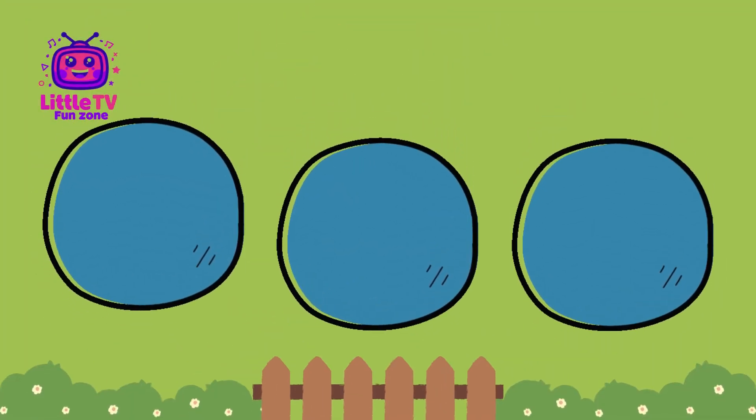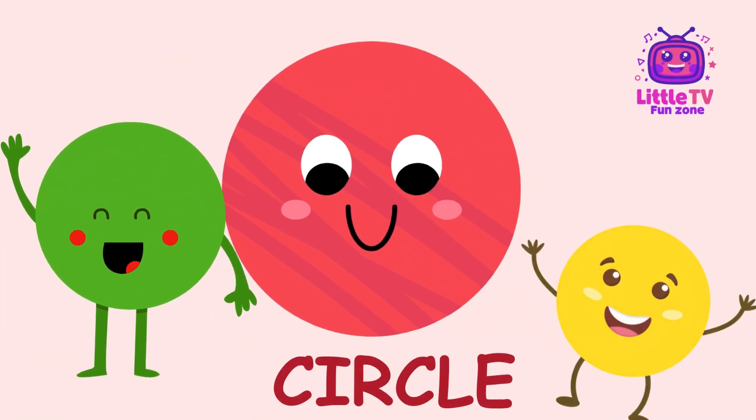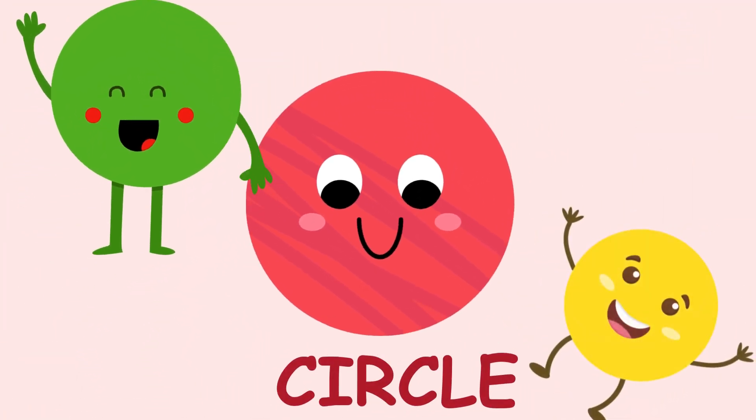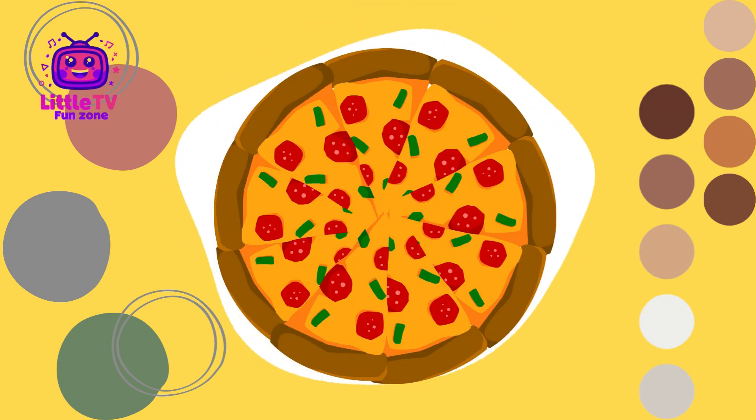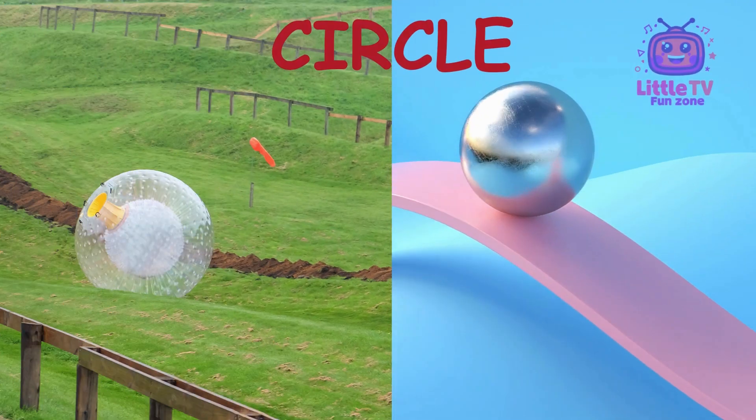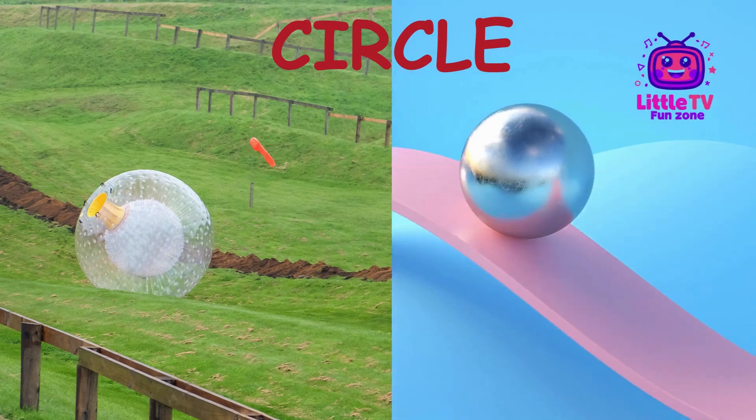What shape is this? Hi there. I'm Circle. I'm round and I have no corners. You can find me in wheels, clocks, and even yummy pizzas. Fun fact, I can roll anywhere because I don't have any edges.